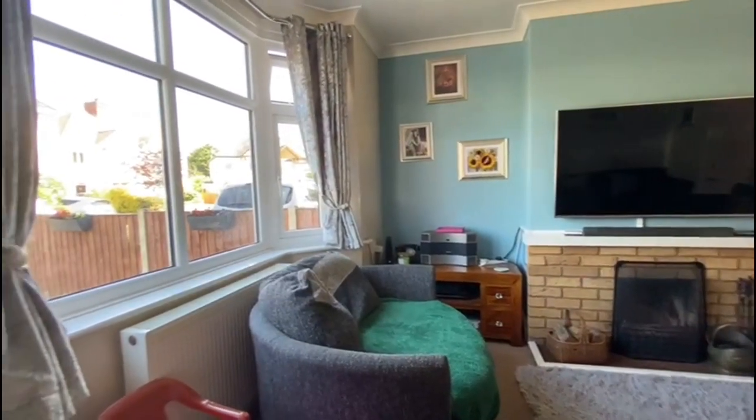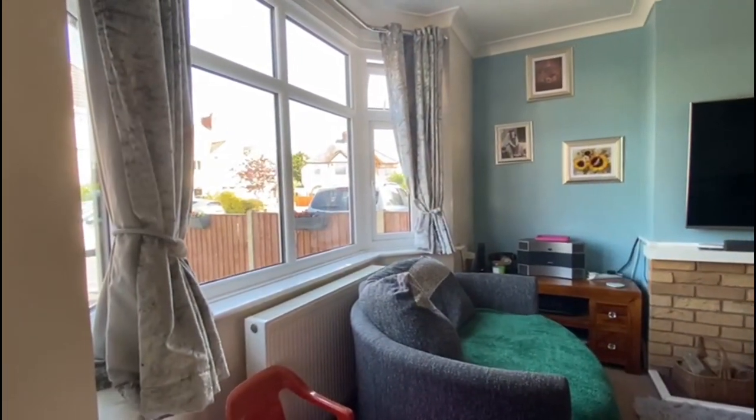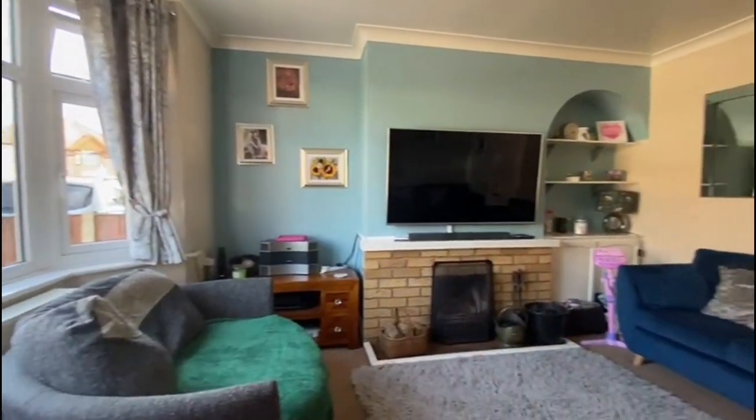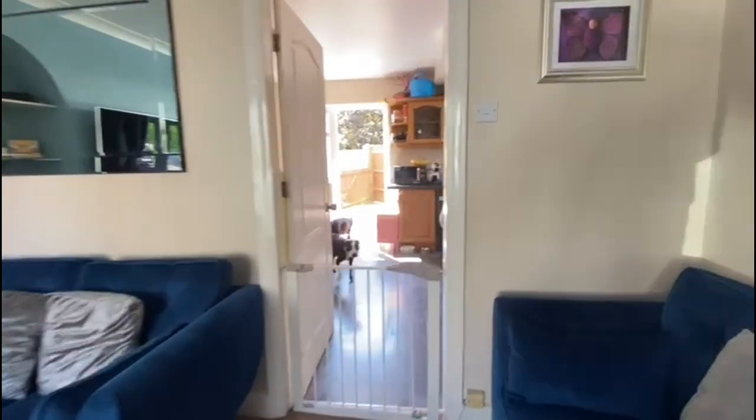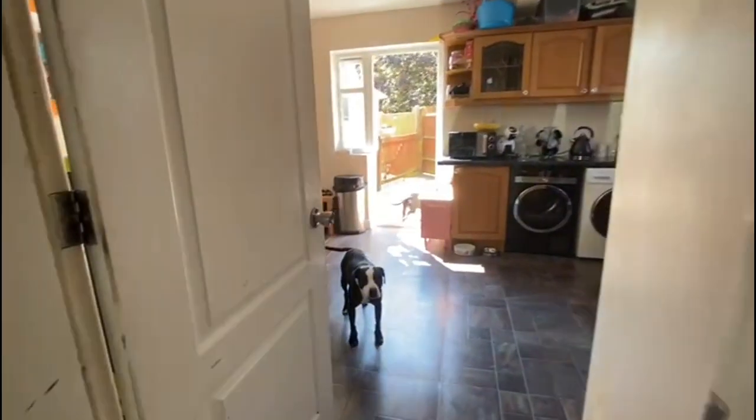Let's go inside. Here is the lounge — bay window to the front, some covings up there as well, good size. And then we've got a guest appearance from the lovely dog Ruby — hello mate!